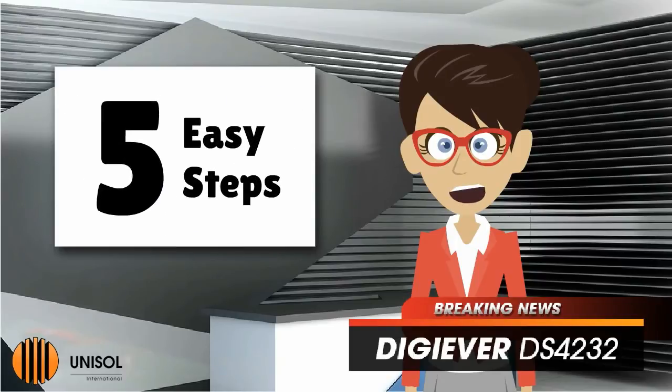With intuitive quick configuration, users can finish trouble-free installation in only five steps with local display or web-based interface of an Internet Explorer browser.